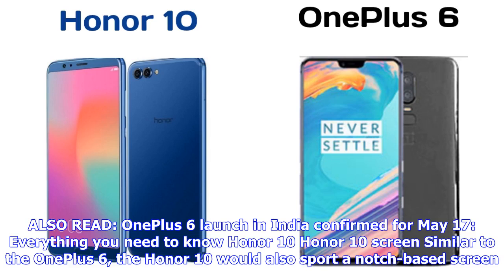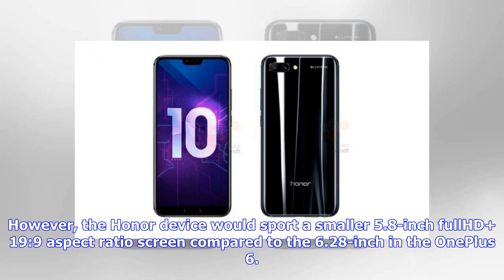Similar to the OnePlus 6, the Honor 10 would also sport a notch-based screen. However, the Honor device would sport a smaller 5.8-inch Full HD 19:9 aspect ratio screen, compared to the 6.28-inch display in the OnePlus 6.